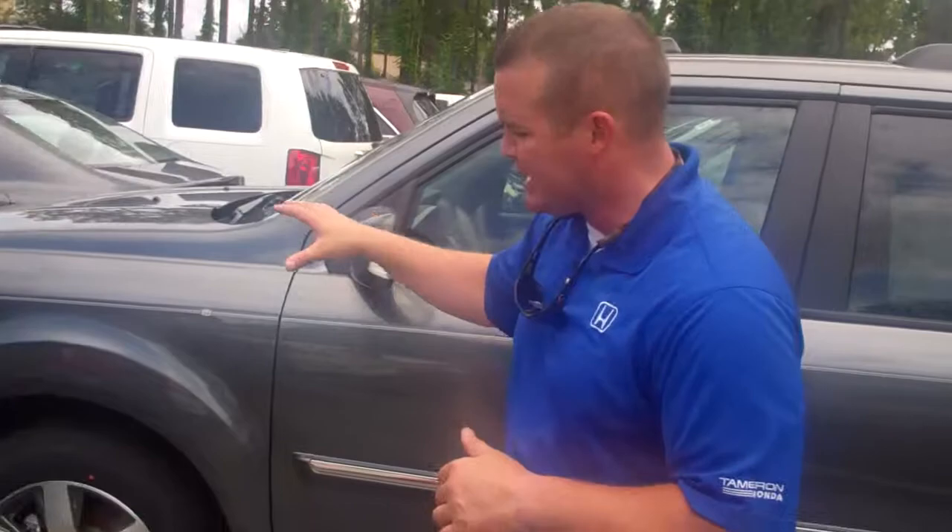Hey Austin, first and foremost I want to thank you so much for your recent internet inquiry on the 2013 Touring Pilot — it's an incredible vehicle. I've got over 600 cars in stock and I didn't see a specific color, so I've got the polished metal metallic here before me.